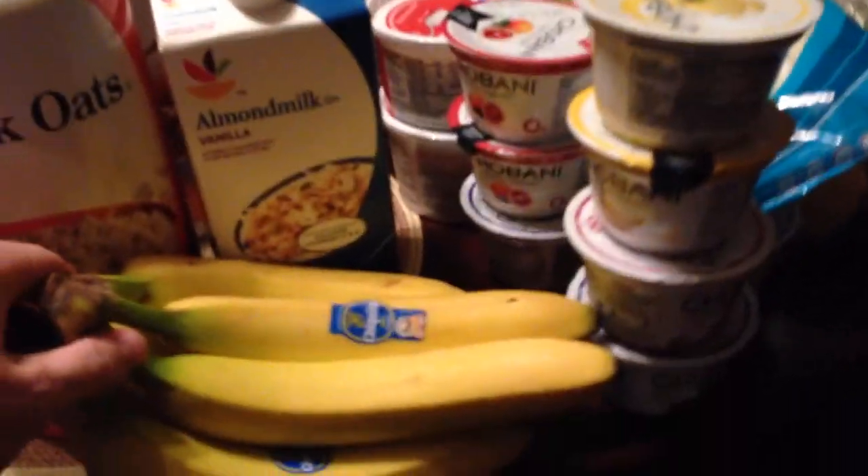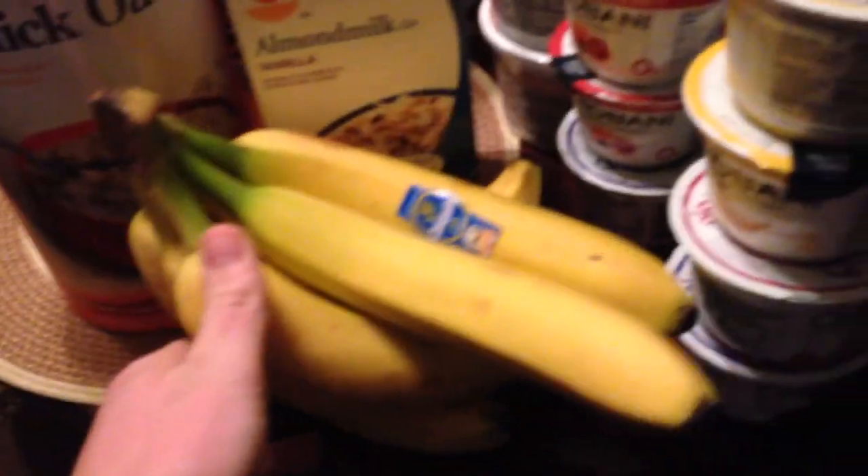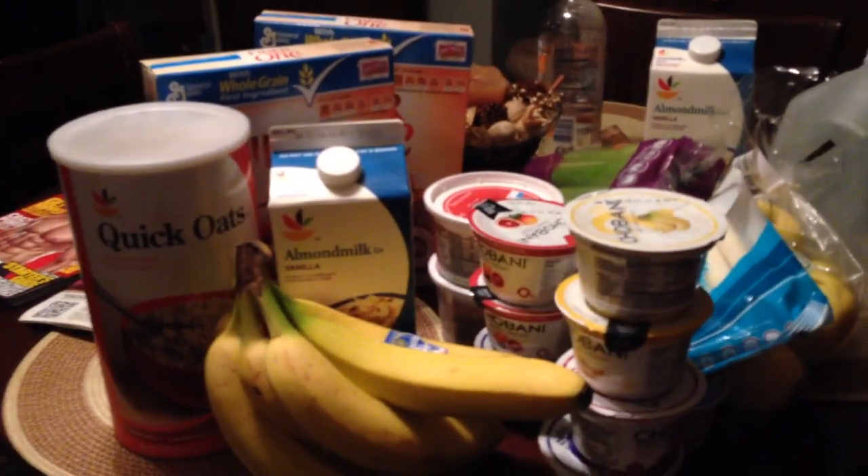Starting off with these bananas because they're in your face. I like to use those for carbs — I like to throw them in my shake. I have a super shake in the morning and I'm going to do a video about it. A lot of these ingredients here are actually involved in that.